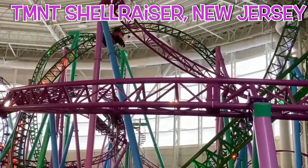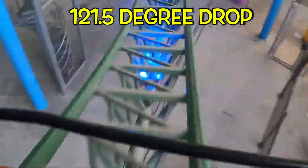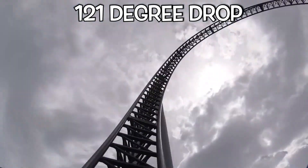Then there's the TMNT Shellraiser at Nickelodeon Universe Amusement Park in New Jersey — the steepest roller coaster in the world with a 121.5 degree vertical drop — and Takabisha in Japan with its 121 degree drop. How do roller coasters work?